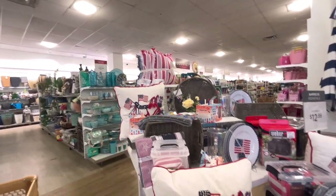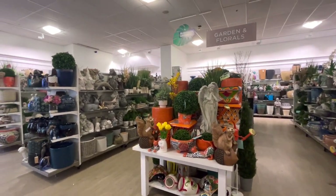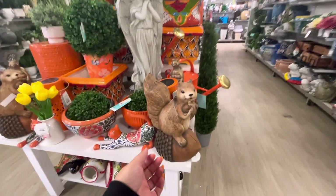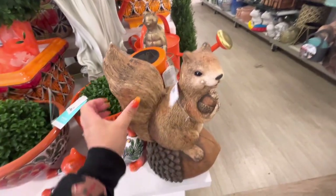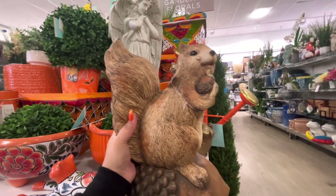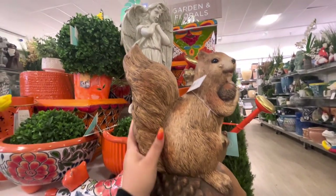There's more up there. This area has a lot of garden stuff. Look at that squirrel on the acorn — how much is it? It's so cute and it's only $20. That's a good deal!